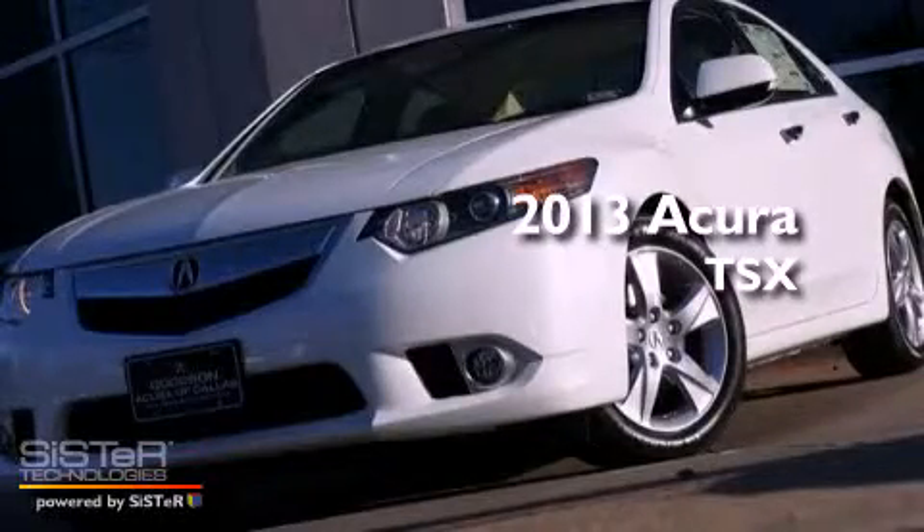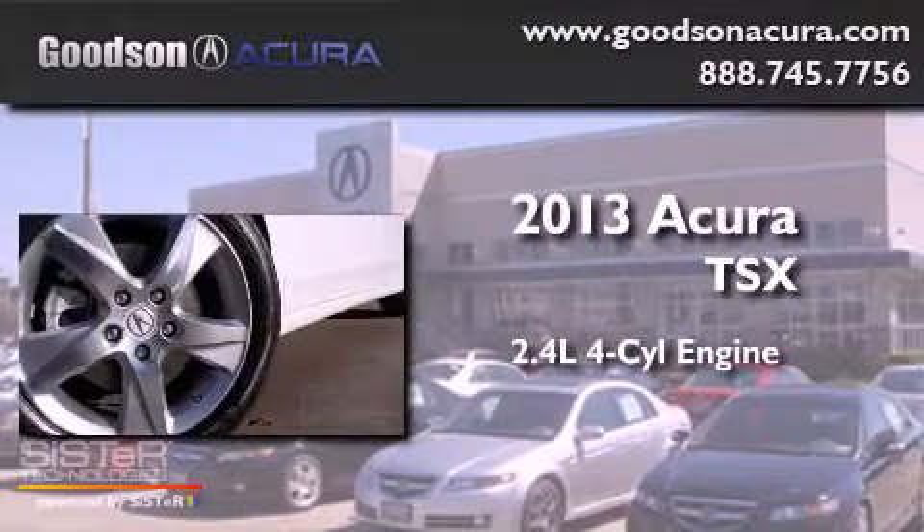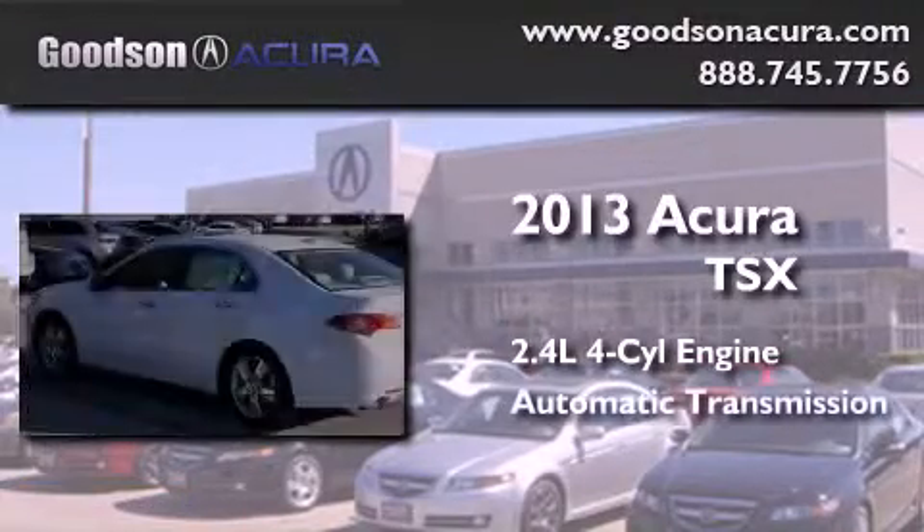This is a brand-new 2013 Acura TSX. It features a 2.4-liter four-cylinder engine and an automatic transmission.